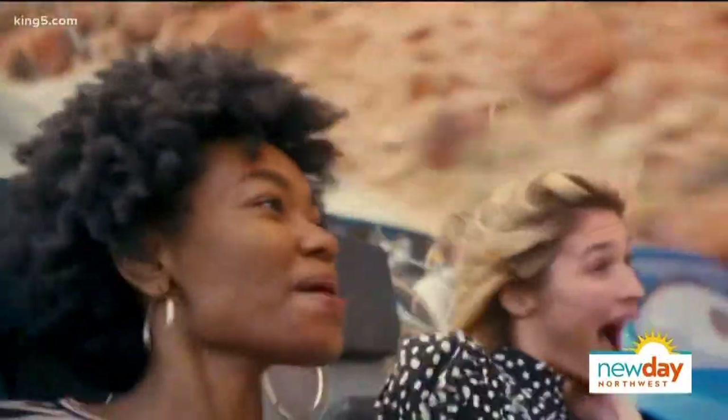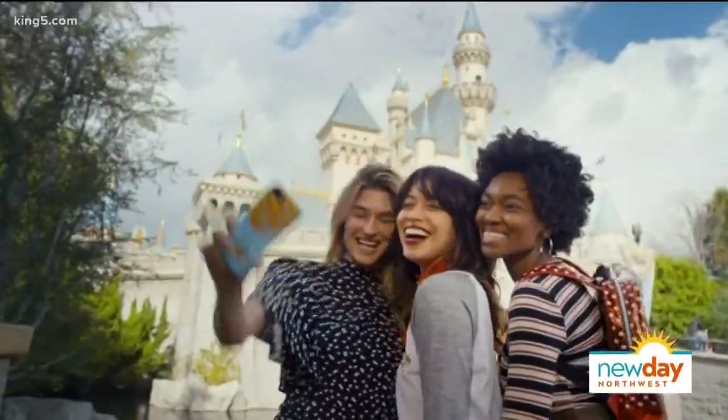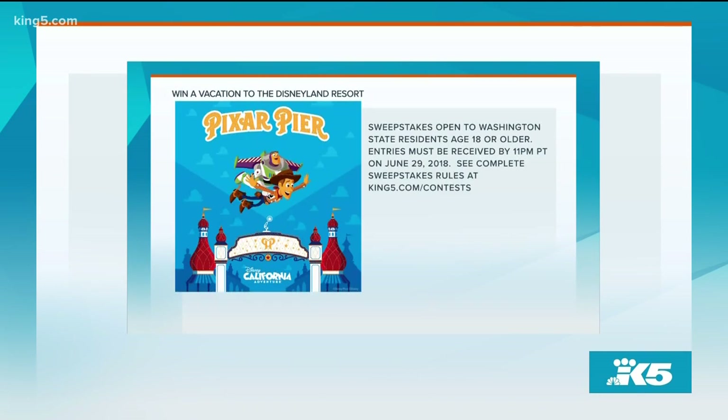It was so much fun, and we want you to have a chance to win your own magical vacation from Ford at Disneyland Resort. The package includes two nights hotel, three-day park tickets, plus airfare on Alaska Airlines. To win, text today's code word DISNEY to 33438. You can also enter online at king5.com/pixarpier. We'll have one more code word tomorrow, so be sure to enter each day if you can — that's your best chance of winning. Good luck. More New Day right after this.